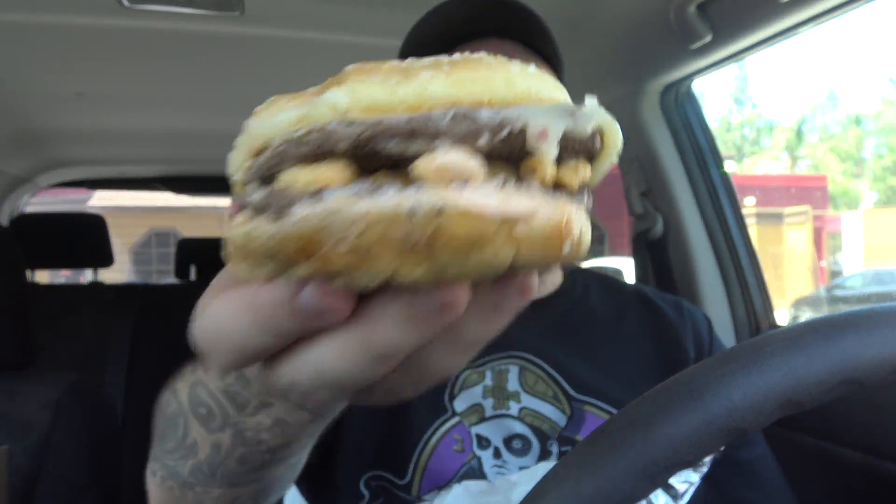I will say first and foremost, it's much smaller than your usual Red Robin burger — like much smaller. This looks like something you'd get at a fast food place, like McDonald's or Burger King, mostly McDonald's.